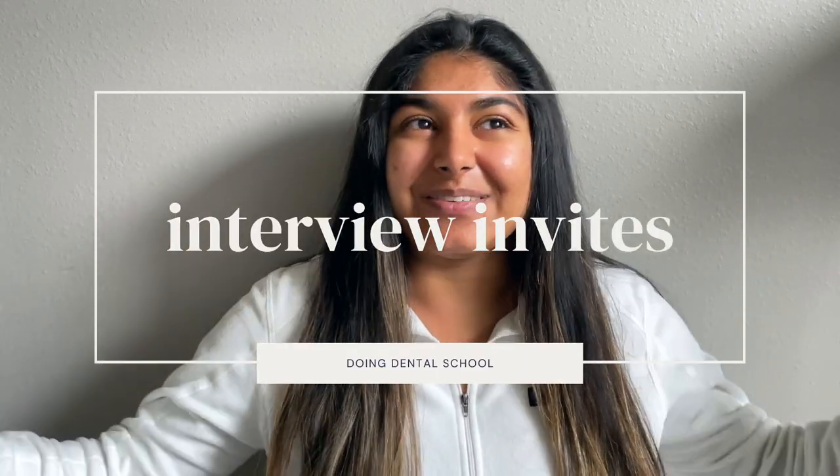Around that same time, starting basically the beginning of August and going until a school's class is filled, there will be interview invites. That's honestly super exciting — it means they got your application, they like you, and they want to hear more from you. It's an opportunity to show your personality beyond your personal statement, share your passion about dentistry, and also learn more about those schools. Remember, an interview is them checking if you're a good fit for their school, but you also want to make sure that school is a good fit for you. Keep checking your email, spam box, and your ADEA AADSAS application so you don't miss any interview invite notifications.